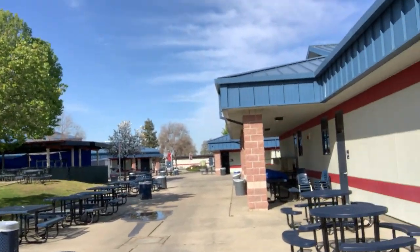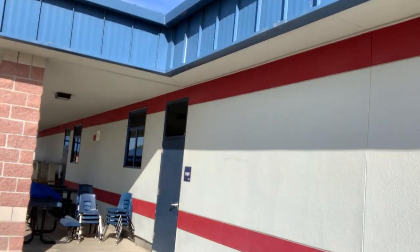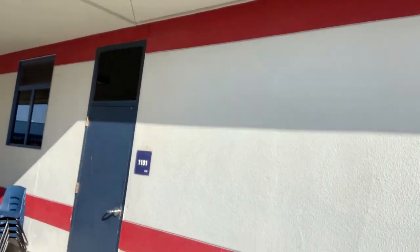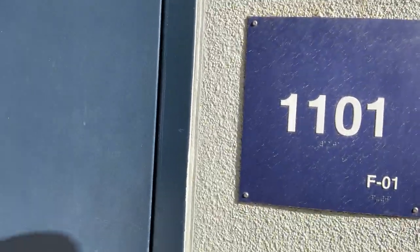So here's my classroom that we're coming up on. You'll notice that it's the 1101 room, hence why my podcast is called the 1101 podcast.